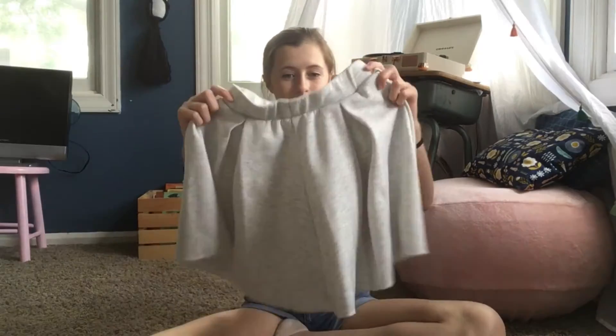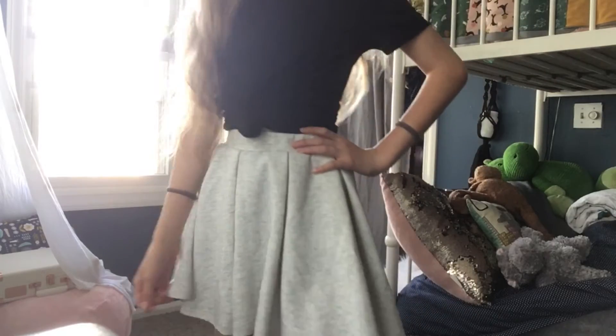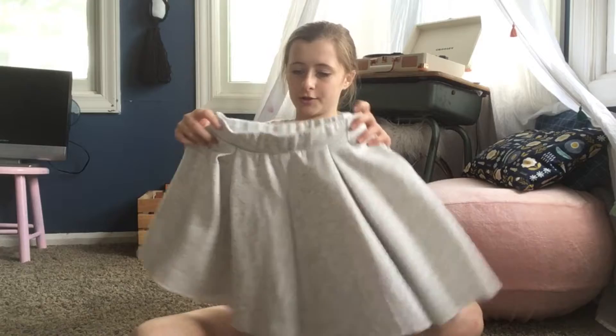The next thing I got from the thrift store was this skirt. It has a little bit of texture — don't know if the camera's picking it up, but it's just a nice skirt. I like wearing this. I can dress it down or dress it up, so that's kind of helpful. I can wear it to church or really anything. The color's kind of cool too.